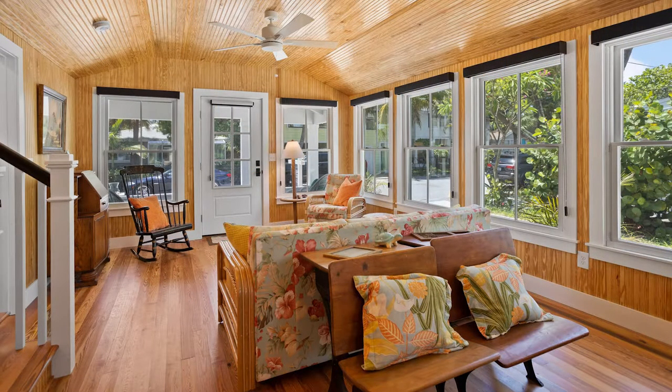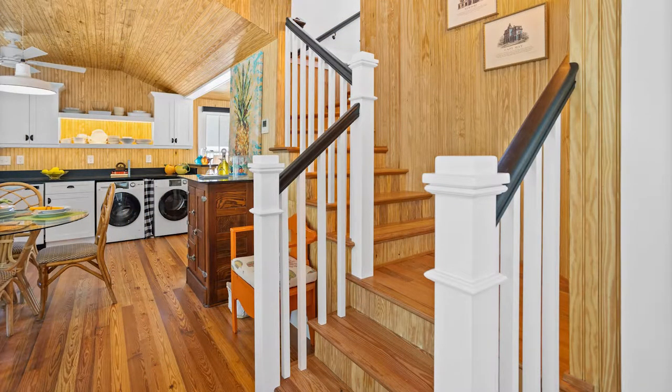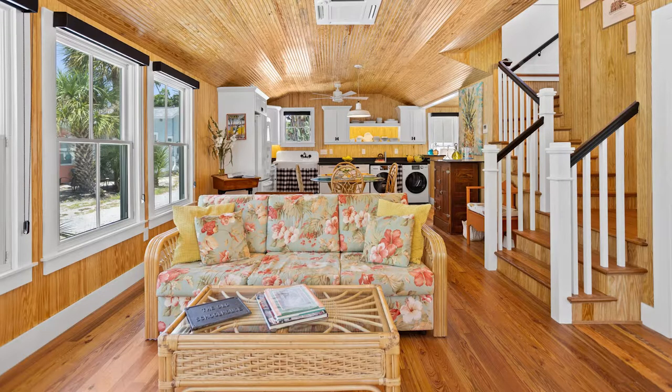Like the style of this cottage? Then you are in luck. It is for sale and sits only one block to the private dog beach. Photos are courtesy of Bo Lucas of Dalton Wade Real Estate Group, and Dylan Todd was the photographer.